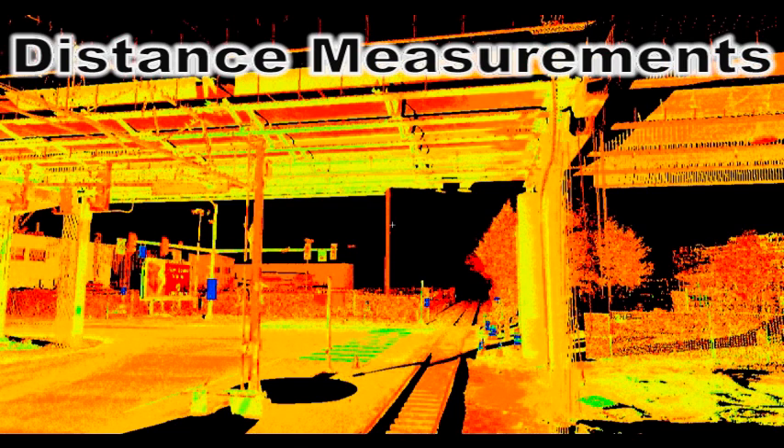Distance Measurements: Many types of measurements can be made directly from the points, which can be annotated in the cloud or exported into CAD for markup drawings. These include several types of distance measurements, like point-to-point measurements. Dimensions are extracted from the scan cloud between any set of two or more points, providing highly accurate and controlled measurements between these features.